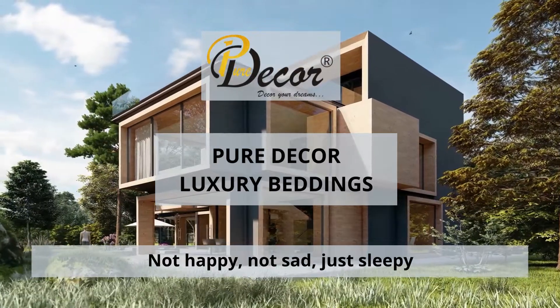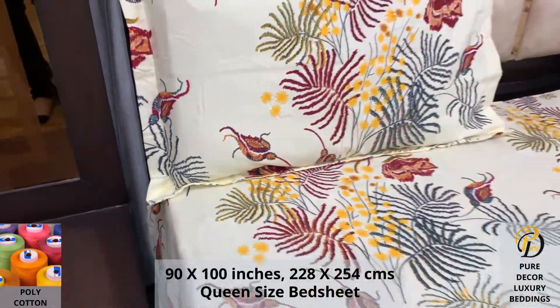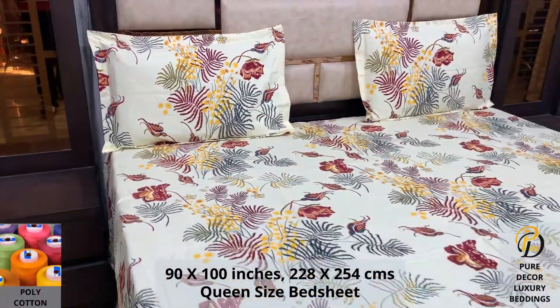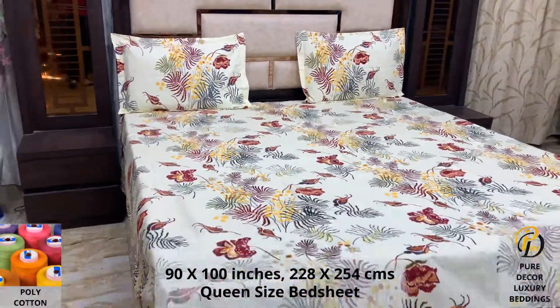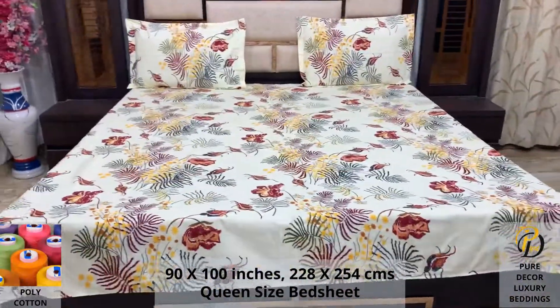Welcome to the world of Pure Decor Bedding Collections. Our polycotton queen-size bed sheet, along with two pillow covers, tucks under the mattress of your bed easily and comfortably. Expert weave and super fine finish makes it a perfect choice for your bed.